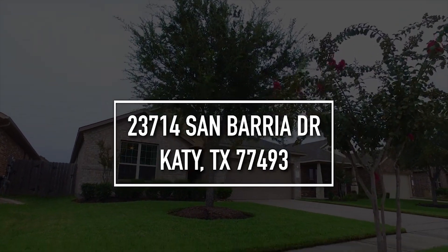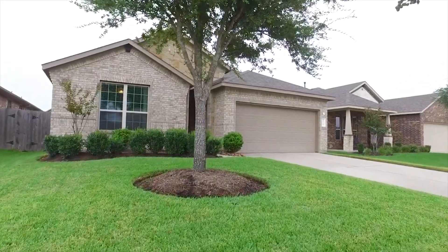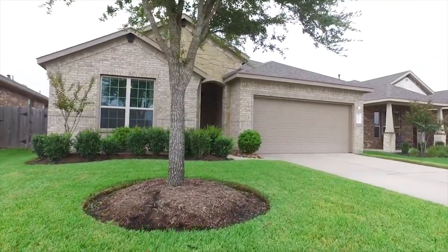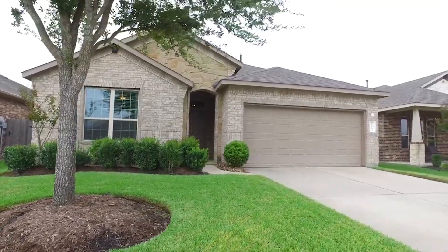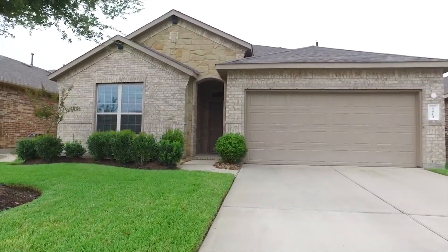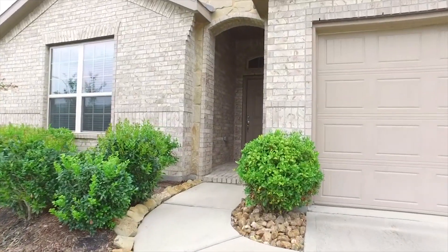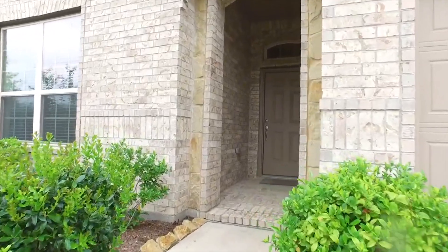Welcome to Katy, Texas and the walkthrough video tour of this fabulous home. Four bedrooms, three bathrooms, this one story has a two car attached garage. In a great neighborhood built in 2016, there's over 2,400 square feet under this roof. So much curb appeal, this move-in ready home is now for sale and at a great price.